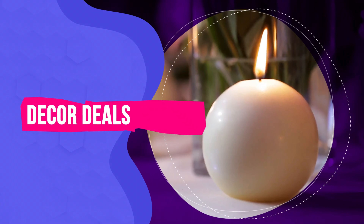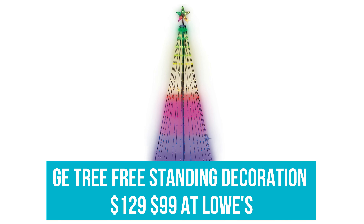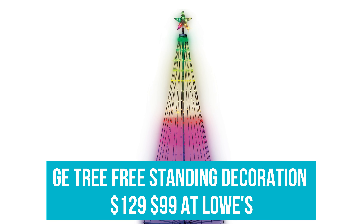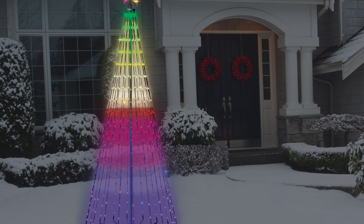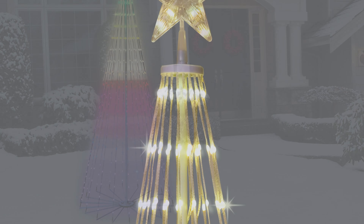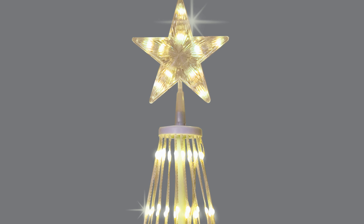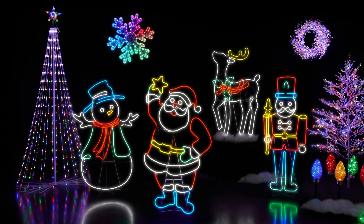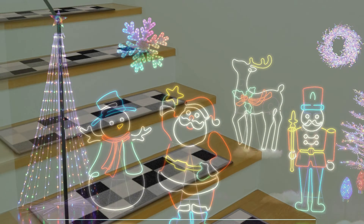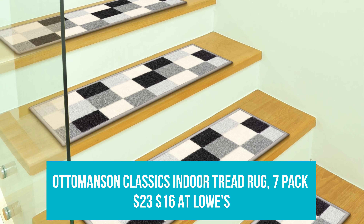Decor Deals. GE Tree Free Standing Decoration: Was $129, now $99 at Lowe's. Give your lawn or living room some serious curb appeal with this 7-foot, eye-catching lit string tree topped off with a star. It comprises 352 remote-controlled LED lights, so you can customize the color with the click of a button.